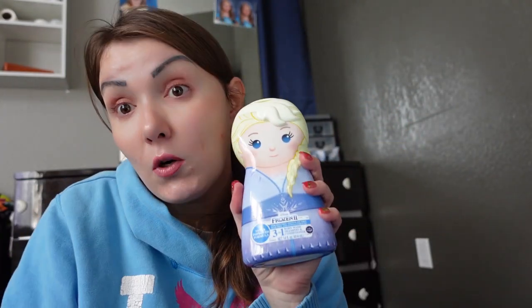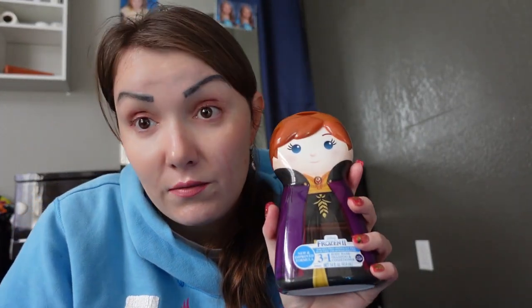I have some shampoos here — Paw Patrol, Frozen, and Diana — because my kids love Paw Patrol, Frozen, and that show with Diana on YouTube. I also have some cotton candy, which my kids love.